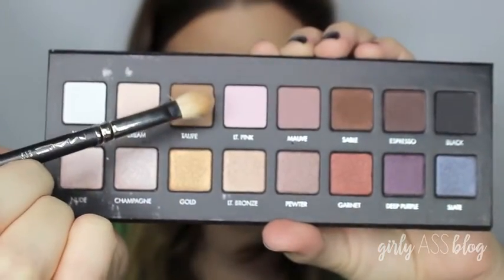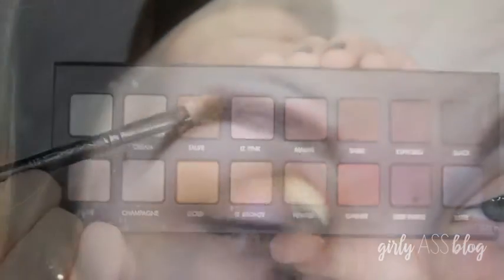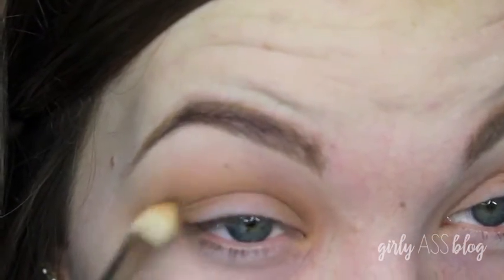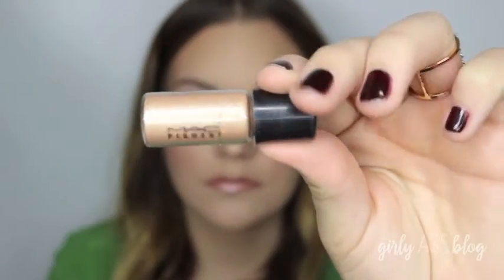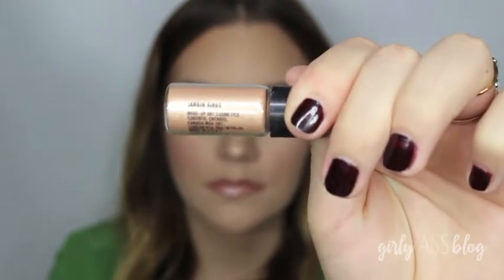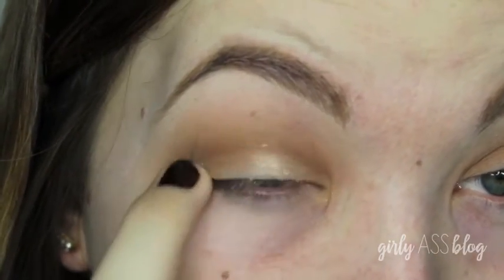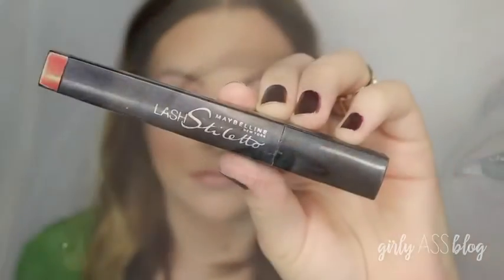To darken it up a little bit, I took my Lorac Pro Palette with my MAC 217, blending the color Taupe right into my crease. Then I took my Mini MAC Pigment in Jardin Aries — I could be saying it wrong, but it's a really pretty nude color — and I just used my finger to apply that on the lid.